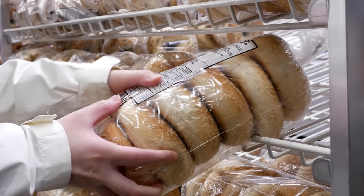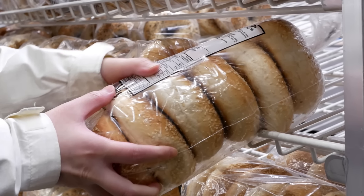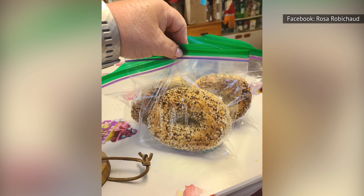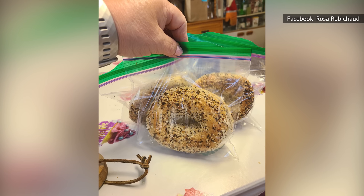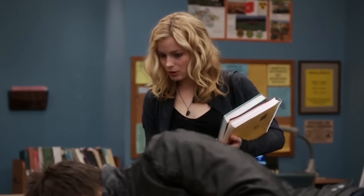If you do love Costco bagels, don't fret too much. Just take some simple steps to keep them fresh. Slice them and store them in your freezer, then pull them out to toast when you're ready to take a bite. If you have a lot of people to feed, you can freeze one pack and use a bread box to store the other.